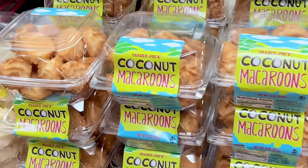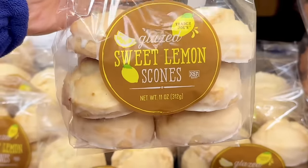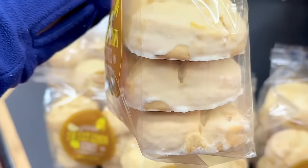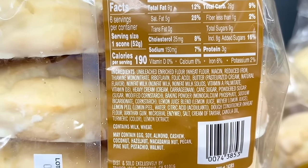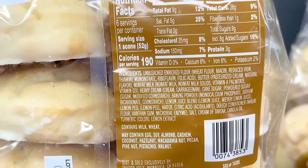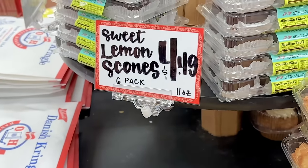Let's head straight into the bakery section and look at some goodies because life is about balance. The glazed sweet lemon scones are delicious and surprisingly have fewer calories than the other scones — 190 calories per scone. The other scones range around 260 calories and up. I did end up refrigerating half of these and it thawed really well at room temperature, but these are a little pricey at $4.49 a bag.